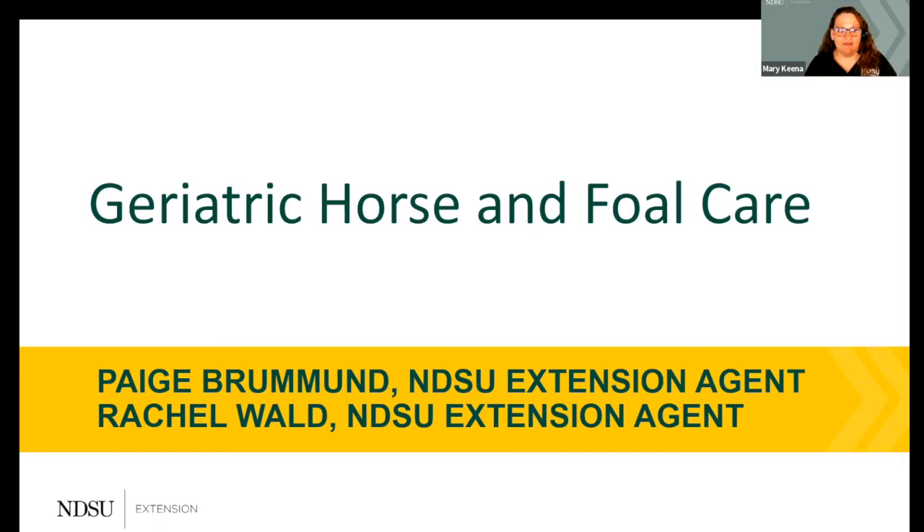Welcome back. This is our second of four NDSU Extension Horse Management webinars for the spring of 2022. We're going to be talking about geriatric horse and foal care. My name is Mary Keena, I'm the Livestock Environmental Management Specialist at NDSU. Our speakers today are Paige Brumman, the NDSU Extension Agent in Ward County, and Rachel Wald, the NDSU Extension Agent in McHenry County. Please put questions in the chat and I will be managing that for the afternoon.